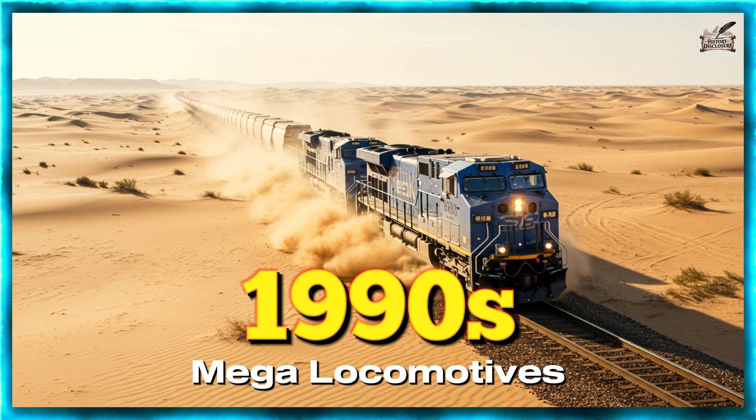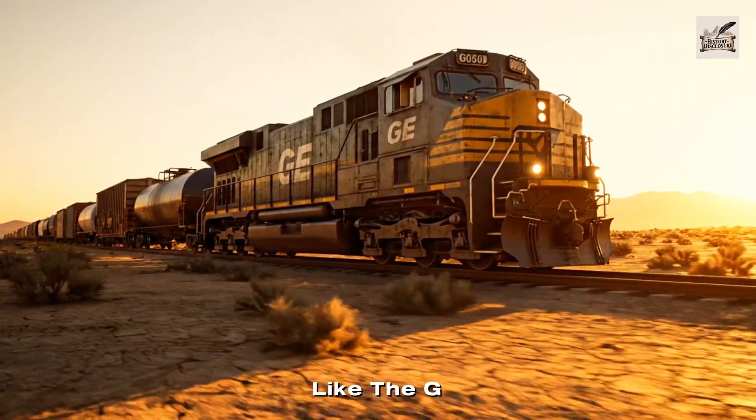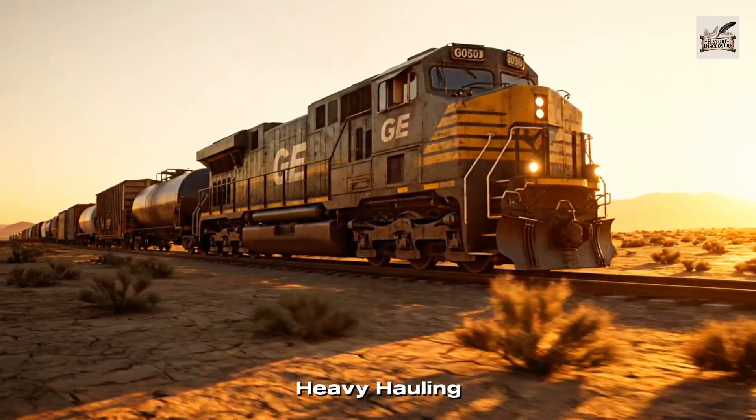1990s: Mega Locomotives. By the 1990s, Mega Locomotives like the G-9 dominated long-distance heavy hauling.